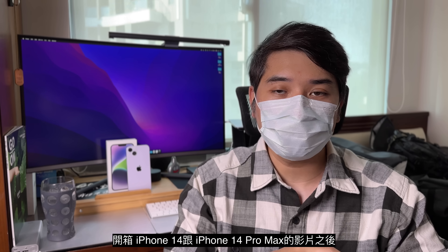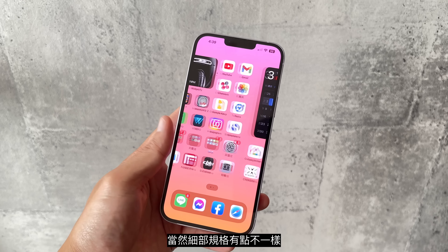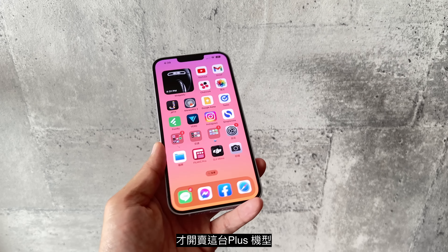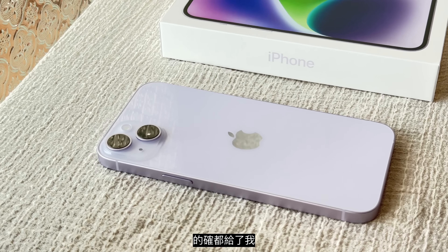大家好，我是电脑马达编辑Rus。自从我们上一支开箱iPhone 14跟iPhone 14 Pro Max的影片之后，大家应该都很疑惑：iPhone 14 Plus明明用的就是iPhone 13 Pro Max的刘海屏，也是6.7寸，为什么苹果硬是要晚一点才开卖这台Plus机型？经过这次的开箱体验之后，会觉得这手机的手感还有定位，的确给了我有别于目前苹果产品系列的极大存在感。